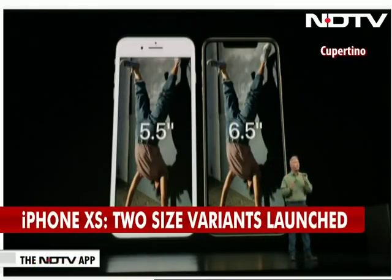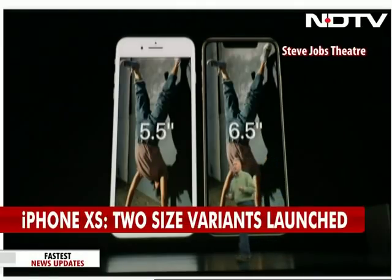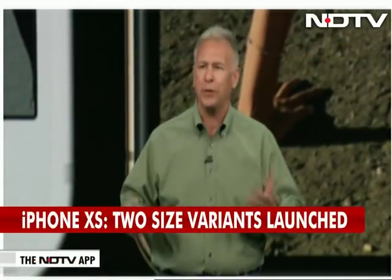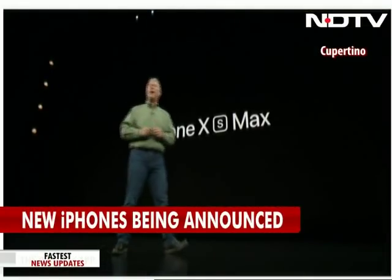The 5.8-inch was already as big as a plus size display — so what do you call a phone that's bigger than plus size? We call it the iPhone XS Max.